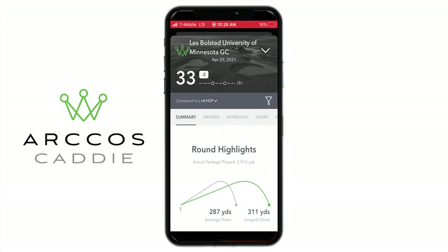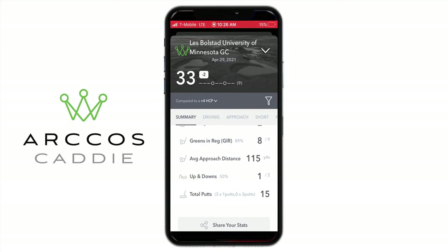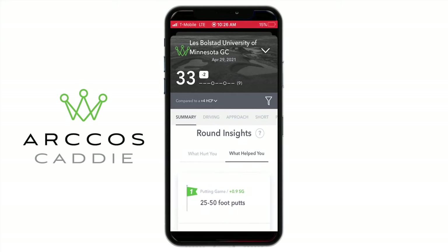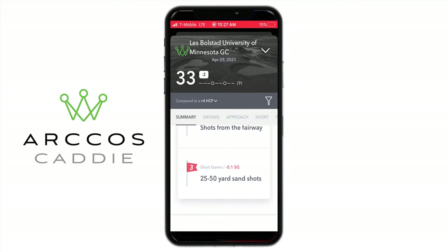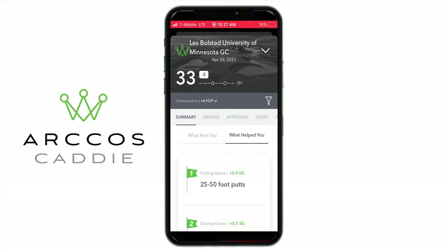Another thing I like is the round highlights — it gives you stats: fairways, greens, putts, up and downs, average approach distance to the green. If you scroll down there's the round insight section, which is what I was talking about earlier — it gives you three things that worked for your game and three things your game needs to work on. My putting game from 10 to 25 feet hurt me the most — I lost minus 1.2 strokes gained. I burned a lot of edges. Shots from the fairway were negative 0.1, basically playing to about a plus four handicap from the fairway. Short game was basically the same — negative 0.1. Putting is still what I need to work on.